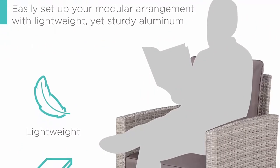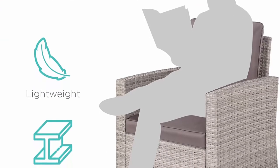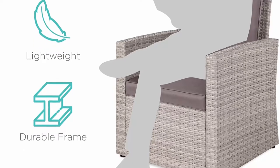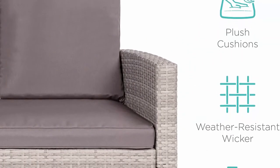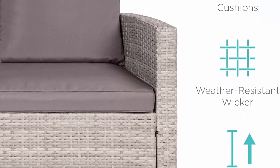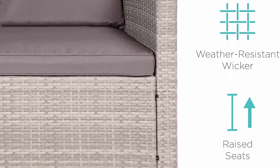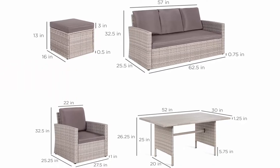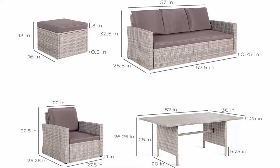Table dimensions: 52 inches L x 30 inches W x 26.5 inches H. Chair: 25.5 inches L x 27.5 inches W x 32.5 inches H. Sofa: 62.5 inches L x 25.5 inches W x 32.5 inches H. Ships and arrives in three separate boxes. Delivery times may vary per box.